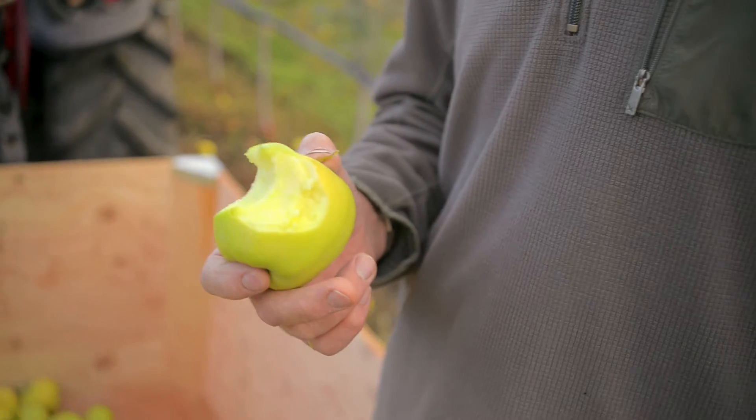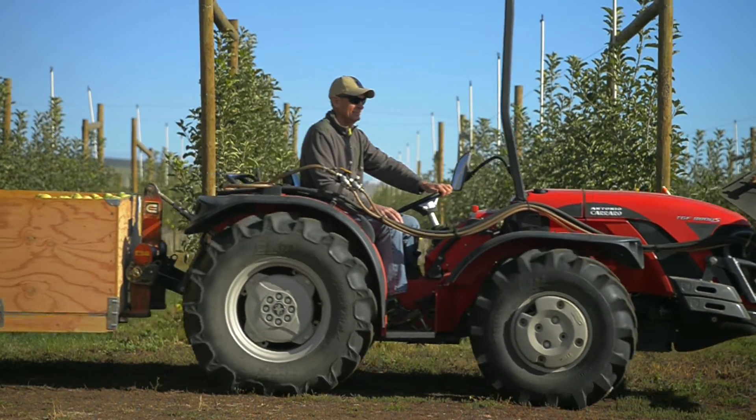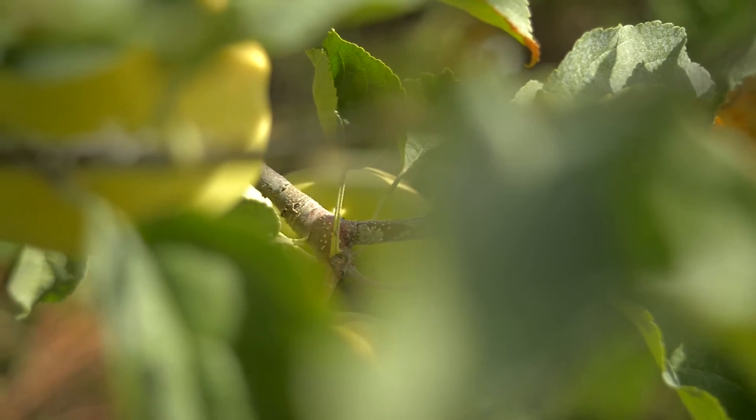I guess I'm almost numb to it in a way, because by the time harvest time rolls around, it's been a long season and I'm kind of too tired to know. But to be able to look out on the block and see all those Arctic apples hanging on the tree is just amazing.